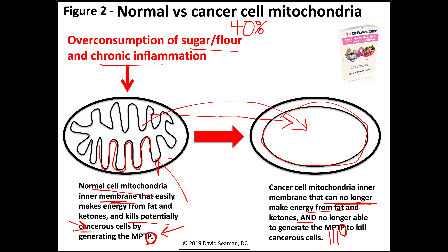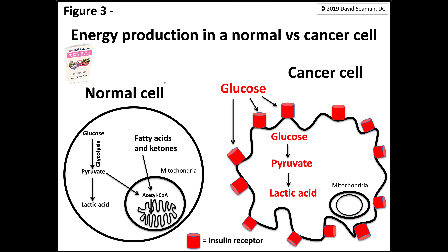So what does the cell look like once it's fully transformed? Because this is a slow process — which is why people don't get cancer when they're in high school eating donuts. They get it when they're 30, 40, 50, or 60, depending upon their genetic disposition and how inflamed they are. To the left is the normal cell I showed you before; on the right is the cancerous cell.